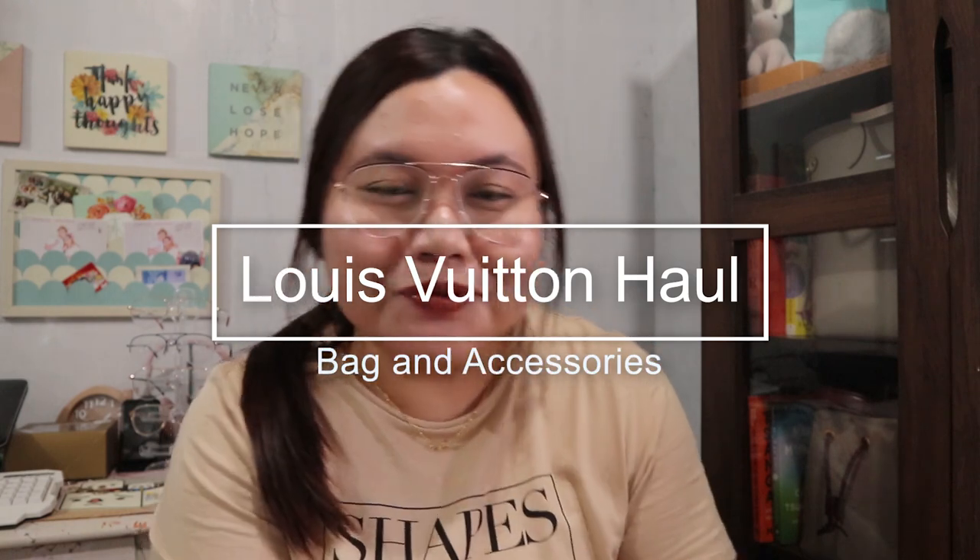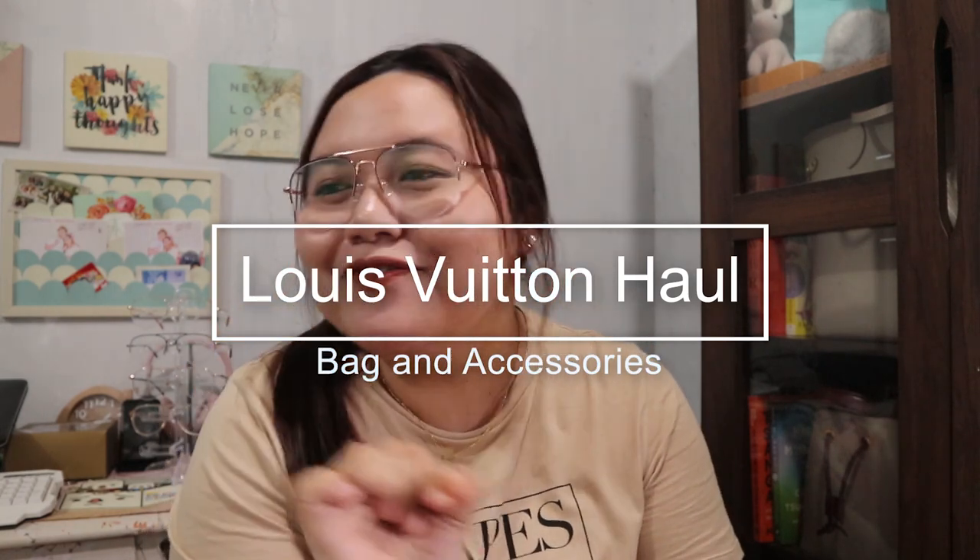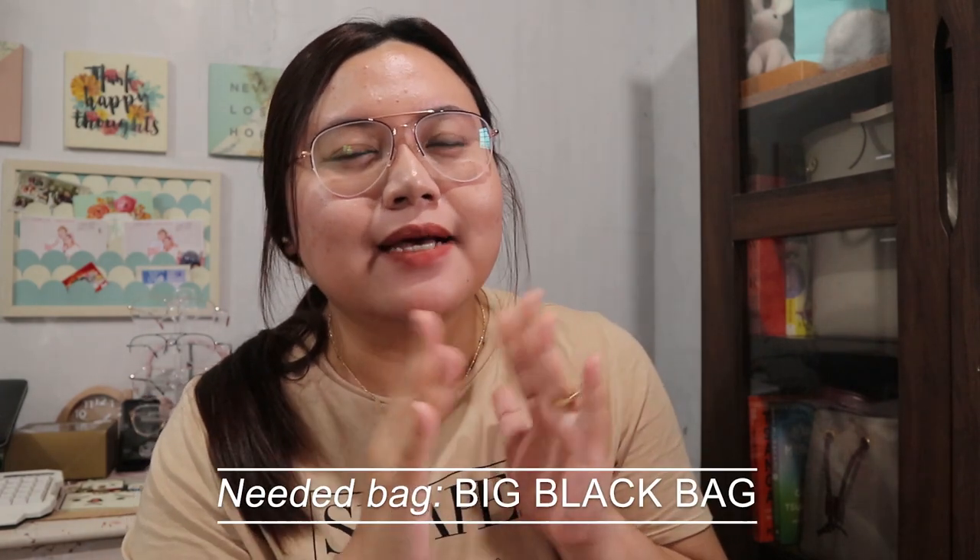Hi guys, welcome back to my channel. So if you're coming from my previous video, you know that I have some more videos to come your way. This is a brand new unboxing. The inspiration for this last trip is that I'm looking for a big black bag. Usually, when it's the start of the year, that is when I buy new bags.